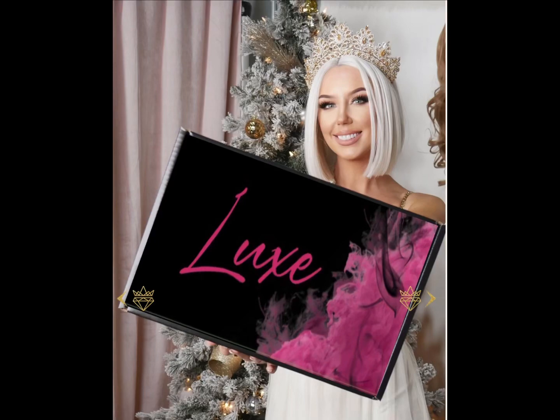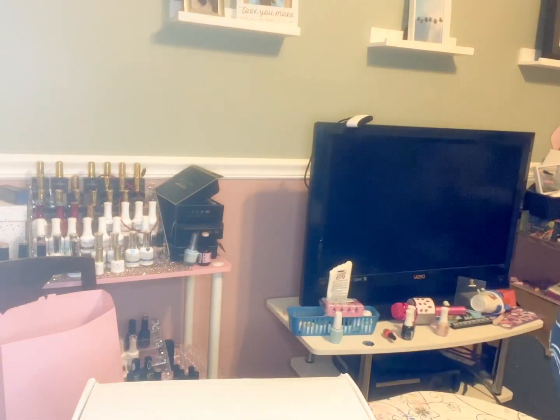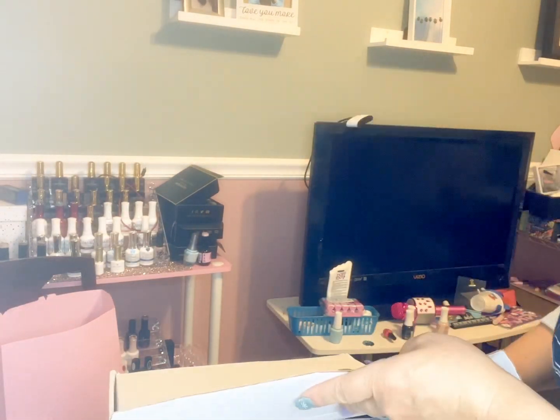Hey everyone, I wanted to share my Luxe Mystery Box with you guys from Chelsea Smith Cosmetics. I was so excited when I saw that on my doorstep today. The box itself came in like a sleeve and it was just so heavy and just so chock full of goodies, I could not wait to open it.